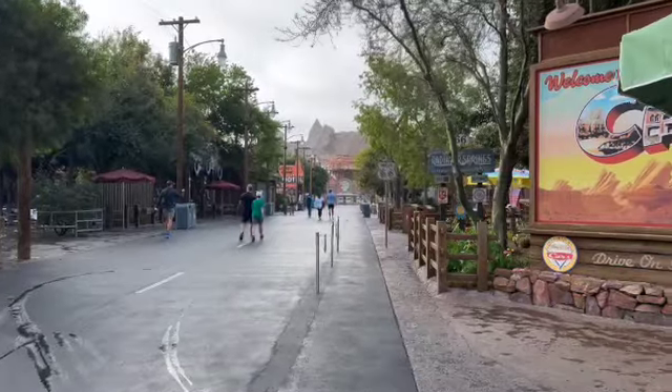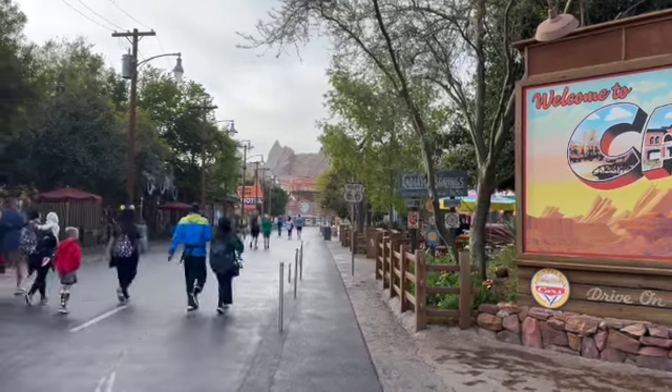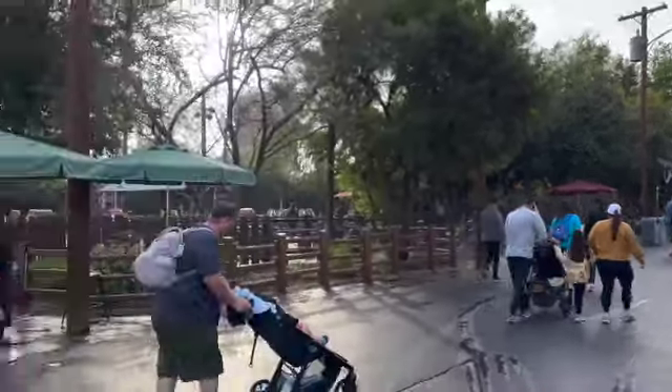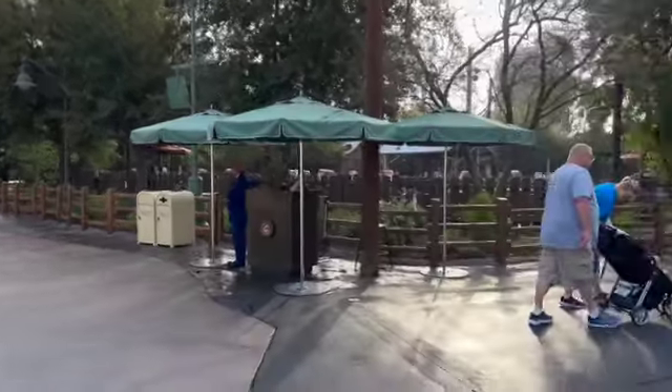I've done a video about early entry many times — there are different strategies and different rides you can go for. Cars Land is open but Radiator Springs Racers is not open during early entry. However, I do recommend getting in line for that attraction just before 8 o'clock, before all the rope drop guests head into Cars Land. I've done that strategy — doing Guardians of the Galaxy or Web Slingers first and then heading over to Radiator Springs Racers just before 8. It works out great.